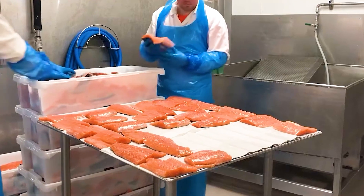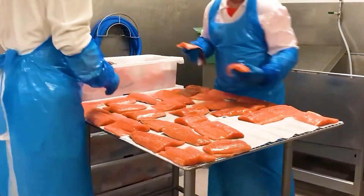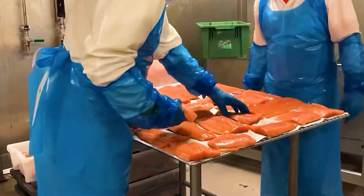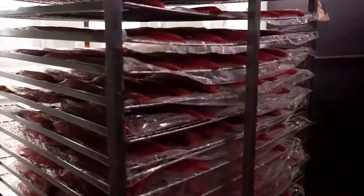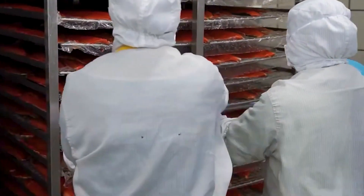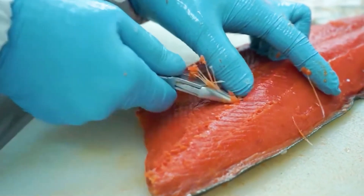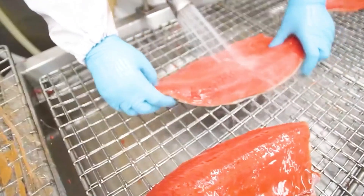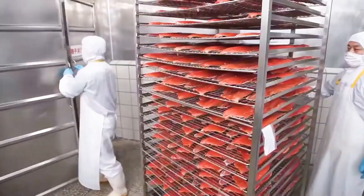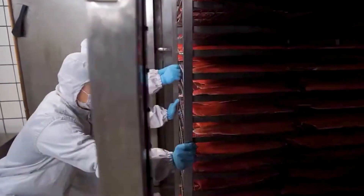The salmon is then placed in a smoking chamber, where temperature and smoking time are precisely controlled to develop a characteristic outer layer while retaining internal moisture. After smoking, the salmon is cooled and matured for 48 hours to ensure the flavors are evenly absorbed. Finally, the smoked salmon is trimmed, checked for any remaining bones, and sliced before packaging. The finished product, with its distinctive and delicious flavor, can be stored for 10 to 21 days depending on the quality and processing method.